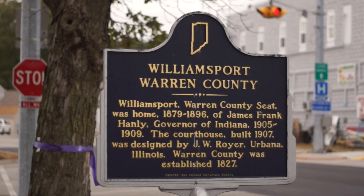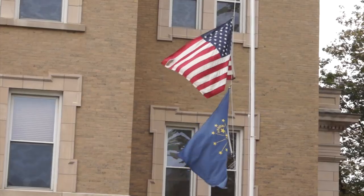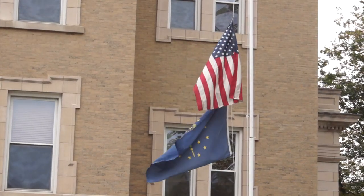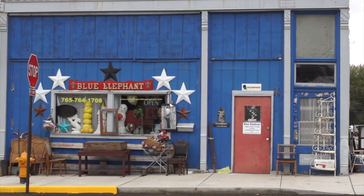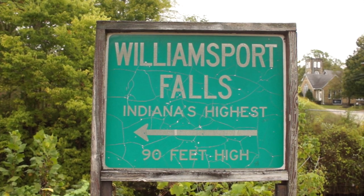I just got here to Williamsport, Indiana. It's a small town on the western side of the state near the Illinois and Indiana border about midway up the state. I'm walking down through the forest right now to Williamsport Falls, which is like the highest free-falling waterfall in the state of Indiana — one of the highest. It's about 90 feet high, so we're going to go down and check out this waterfall.